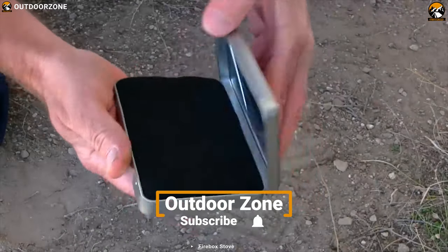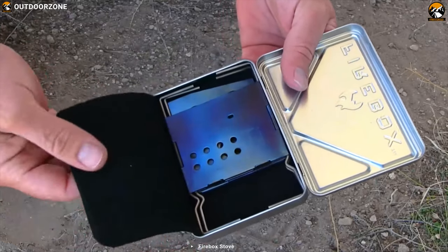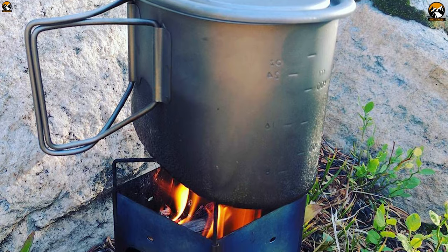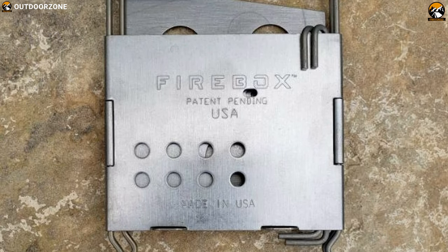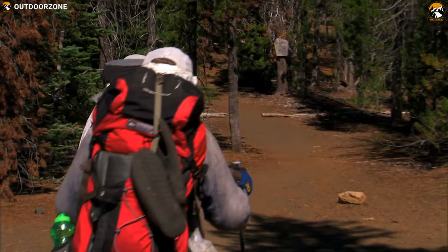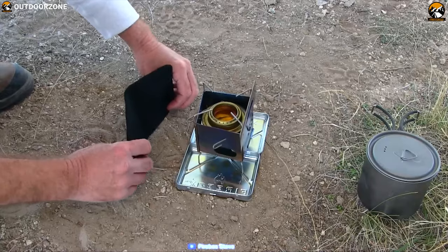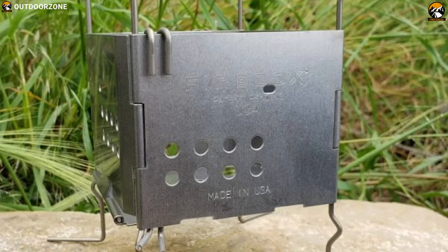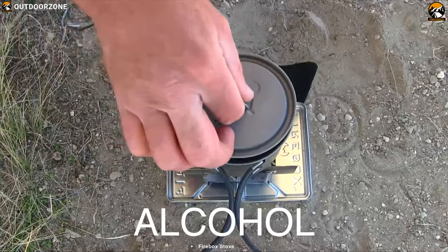The Firebox Nano Stove Generation 2 is the essence of Firebox in the smallest possible form, offering maximum portability and effective fire. The Firebox Nano is only 3 inches wide and folds down to a ridiculously thin 0.25 inch, which allows you to keep it in your camping backpack and carry it wherever you go. With its proprietary crossfire fuel delivery system, this little camp and hiking stove can easily bring 2 cups of water to a boil in under 5 minutes.